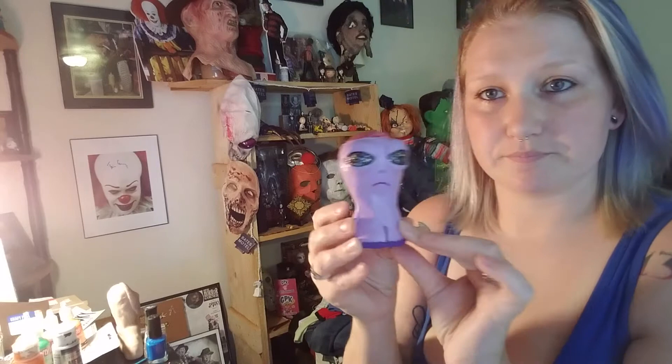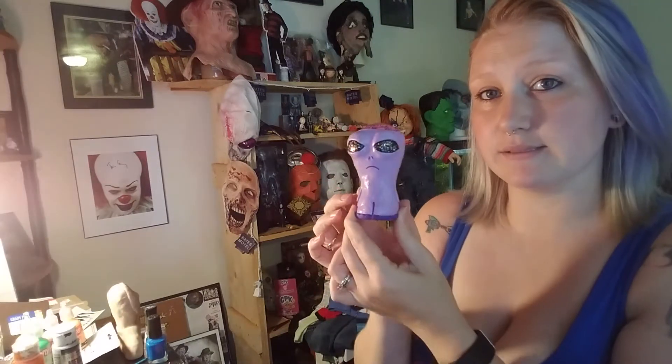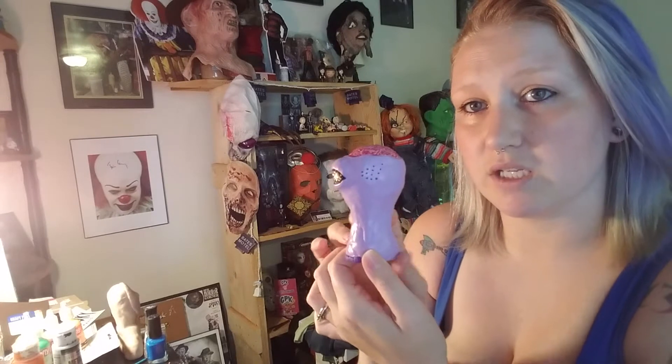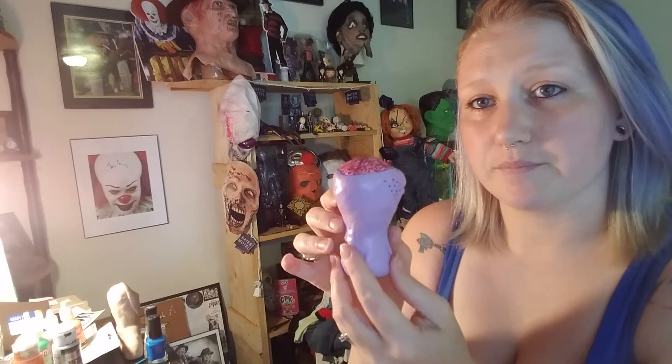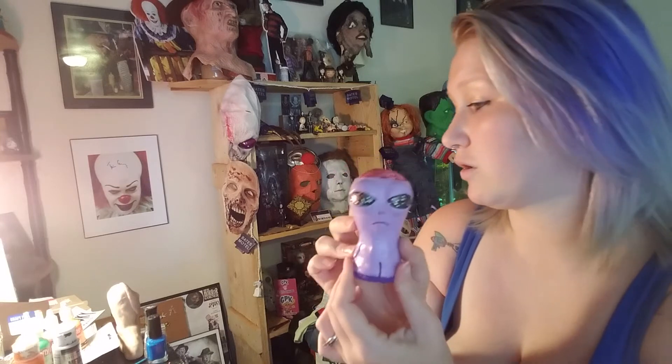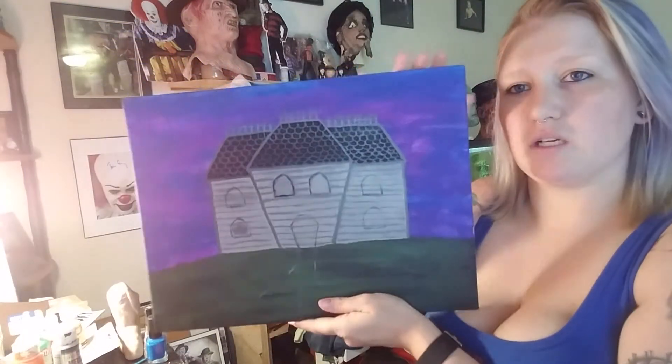If you like aliens and want to adopt Earp for a small fee, comment and let me know and I will tell you how to contact me via Facebook or something. It's Earp — like Earth — but Earp is staying on Earth.